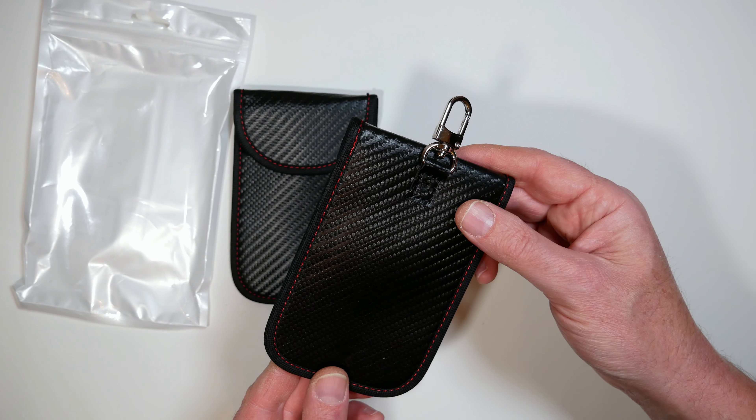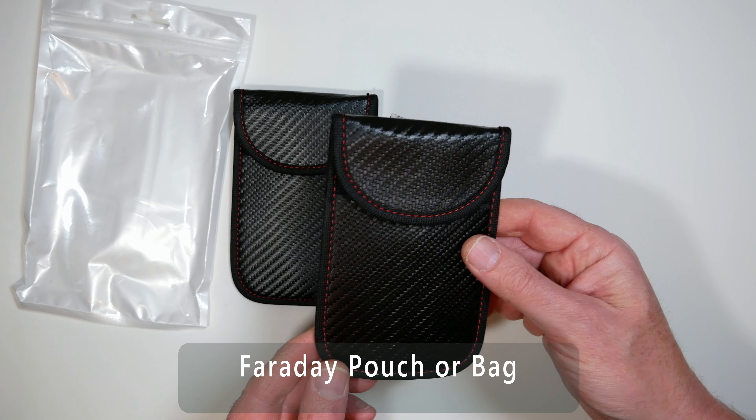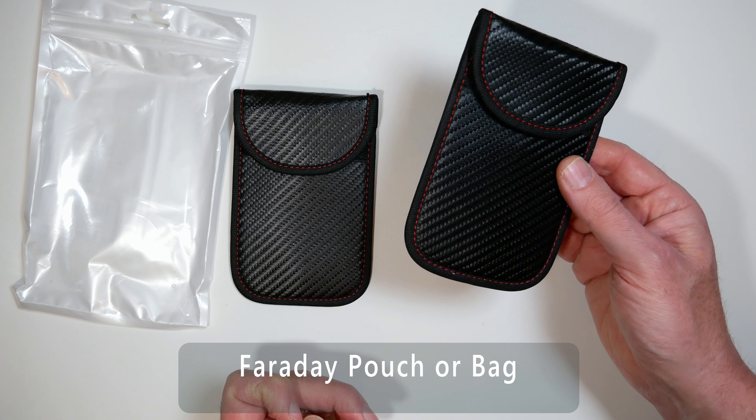Hi there and thanks for dropping by. Dee the review fella here with some low-tech security for high-tech cars. Let's get right into it.